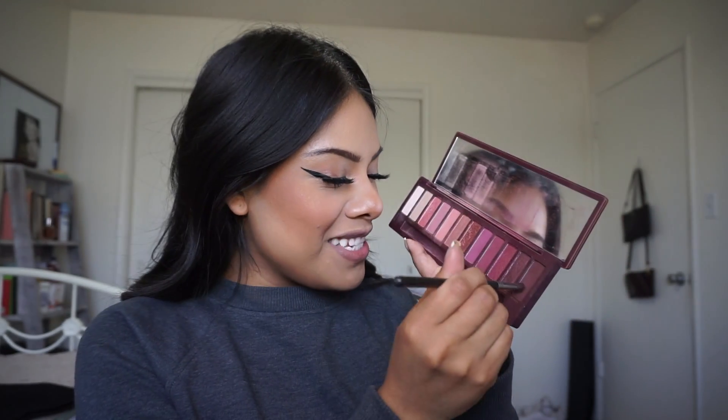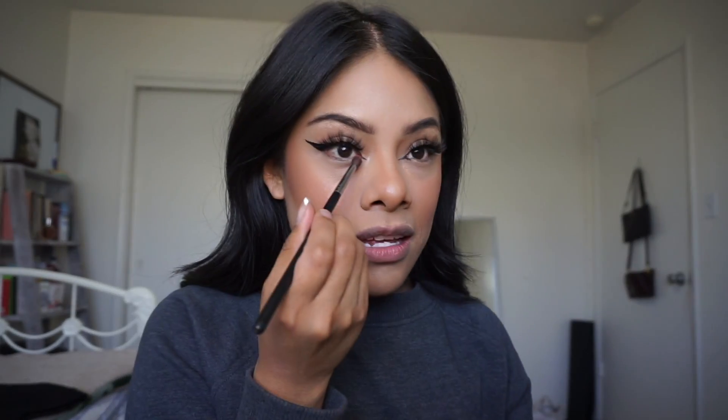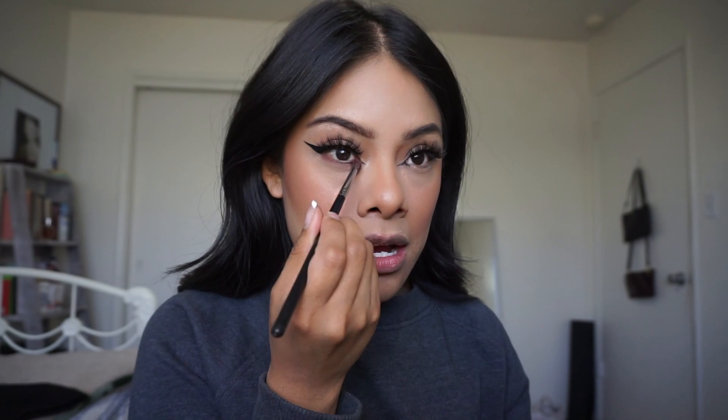I'm picking up the Naked Urban Decay palette. I'm going with this shade called Privacy and this one called Devilish. These two shades, and then I'm going to apply them just right here.